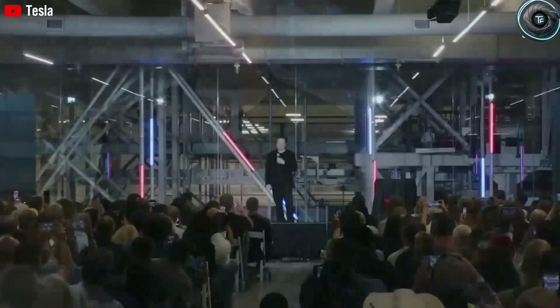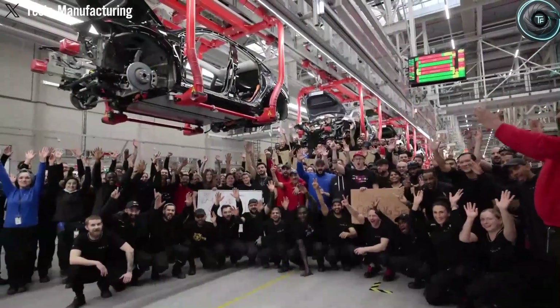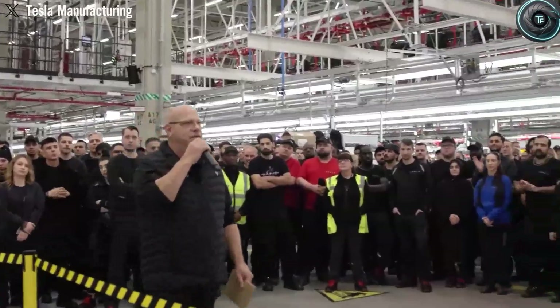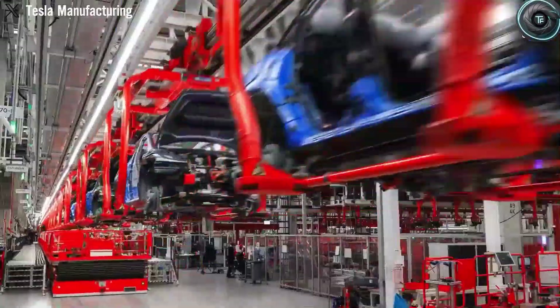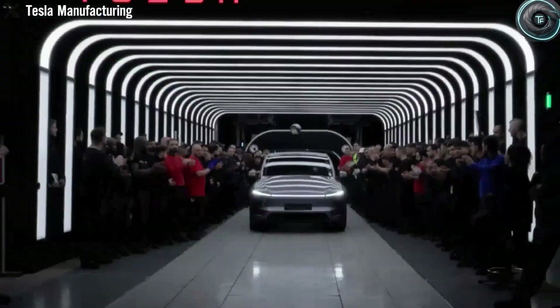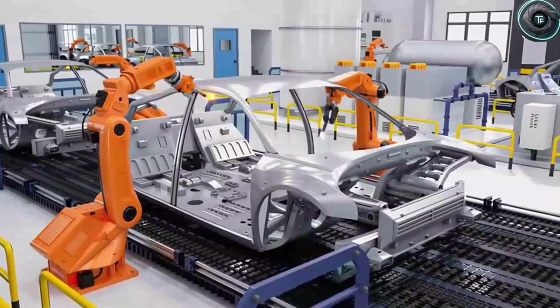The bottom line is this: whether Tesla goes with the cost-effective sodium ion or the high-performance aluminum ion, the company is clearly committed to delivering a Model 2 that meets the needs of both city drivers and long-distance travelers. This dual-path testing shows Tesla is serious about matching battery technology to driver profiles and market demands. Will they choose wallet-friendly sodium ion to flood the streets with affordable EVs, or roll out a premium aluminum ion variant that sets a new standard for safety and durability? The leaks make one thing obvious — Tesla is betting big on both technologies, and whichever way they go, the Model 2 could redefine what an electric car priced at $25,000 can really do.